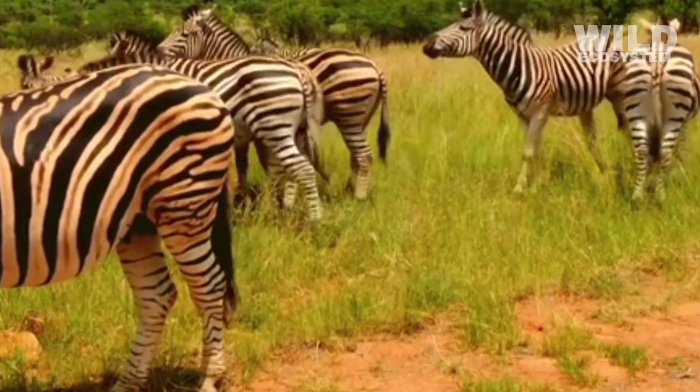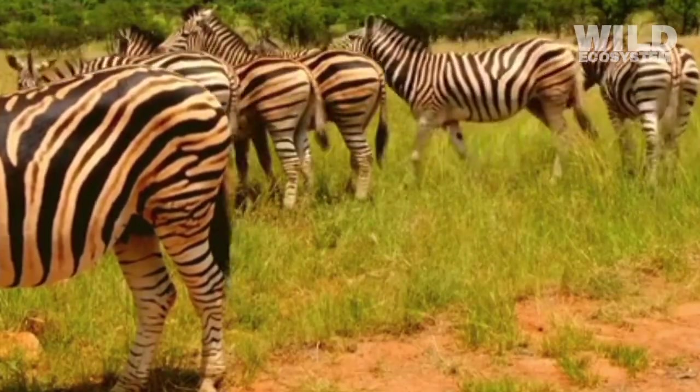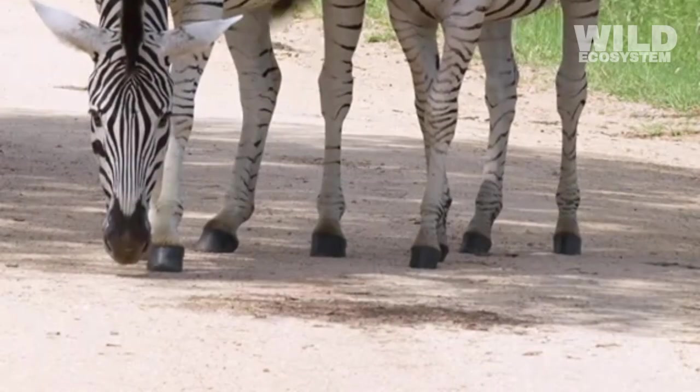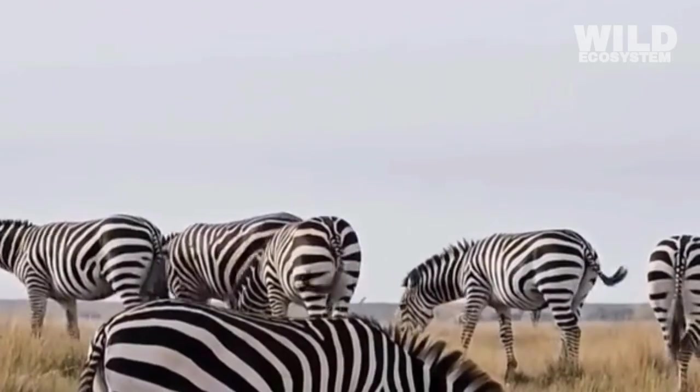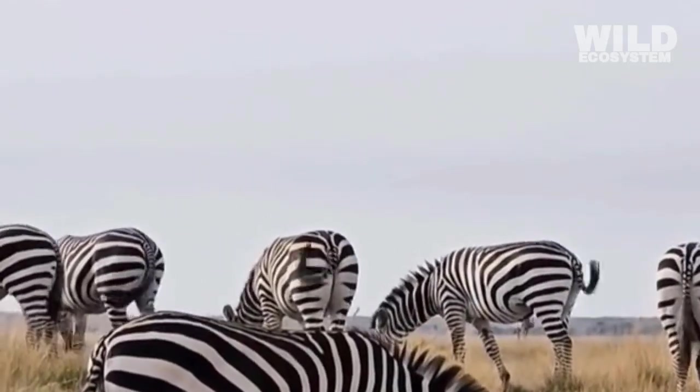Their bodies evolved to accommodate this lifestyle by developing a digestive tract that processes high-volume diets efficiently. This constant feeding not only nourishes them but also keeps them hydrated, as grasses contain moisture that contributes to their daily water intake.